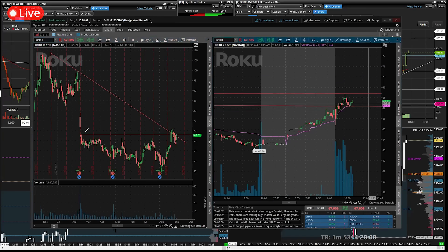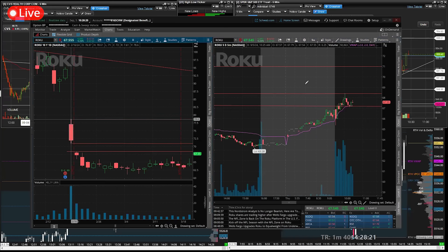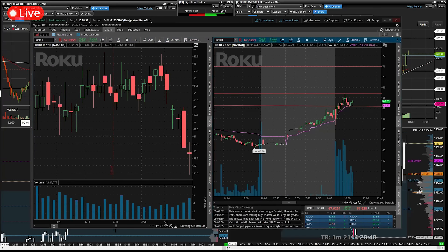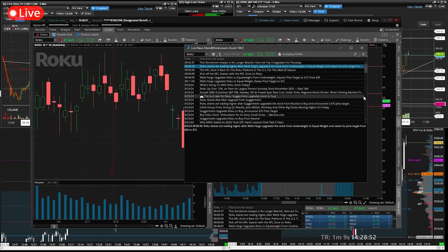I'd wait for the gap. Roku shares are trading higher after Wells Fargo upgraded the stock from underweight to equal weight and raised its price target from 50 to 72. That's good but 72 is not too far away so it's not great. NFL Zone is back on the Roku platform — kick off the NFL season with NFL Zone on Roku.